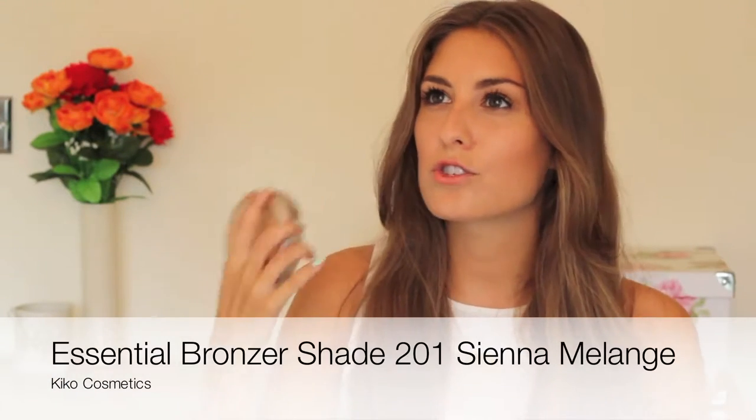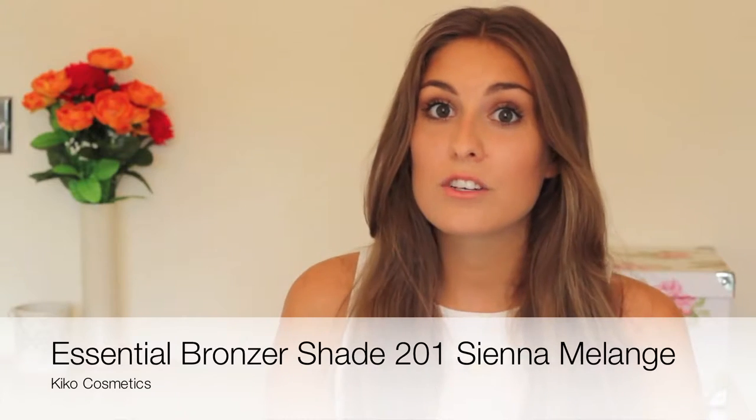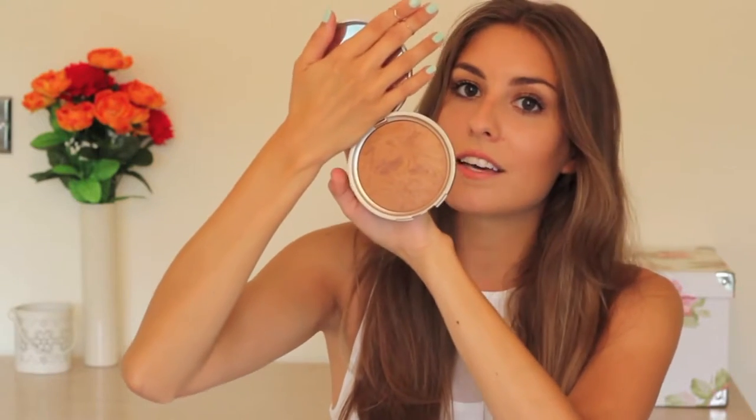The first thing is this Kiko bronzer. My friend got this for me and I wasn't sure whether it was going to be any good because I'm addicted to my NARS Laguna bronzer. But it's actually my favorite makeup product of the summer, hands down. It's a baked-looking bronzer, and it comes in this ginormous compact — so big and nice. I love that the mirror is a decent size, making it really good to carry in your handbag.